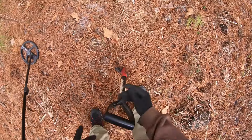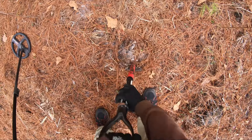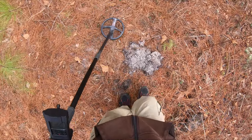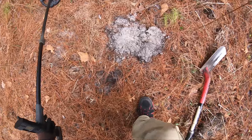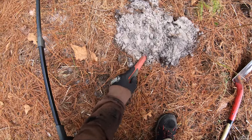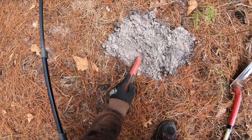I have another signal here, ringing in the high 40s — 45, 49. Probably a .22 bullet. It's definitely screaming. A little iffy — I heard something.